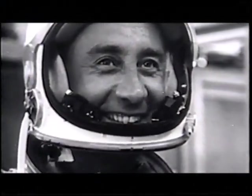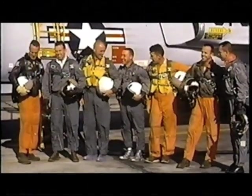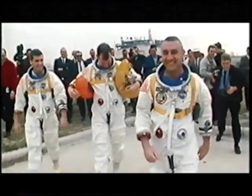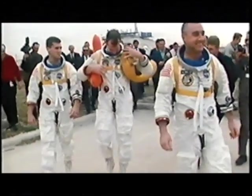Gus certainly had the right attitude. He realized the risk, and yet he was willing to take them because he believed in what he was doing. In my mind, he is a hero — not unsung — because what he did and what the other guys did was what we stepped on to go to the moon. Dick Slayton indicated that if Gus had lived, he would have probably been the first man on the moon.